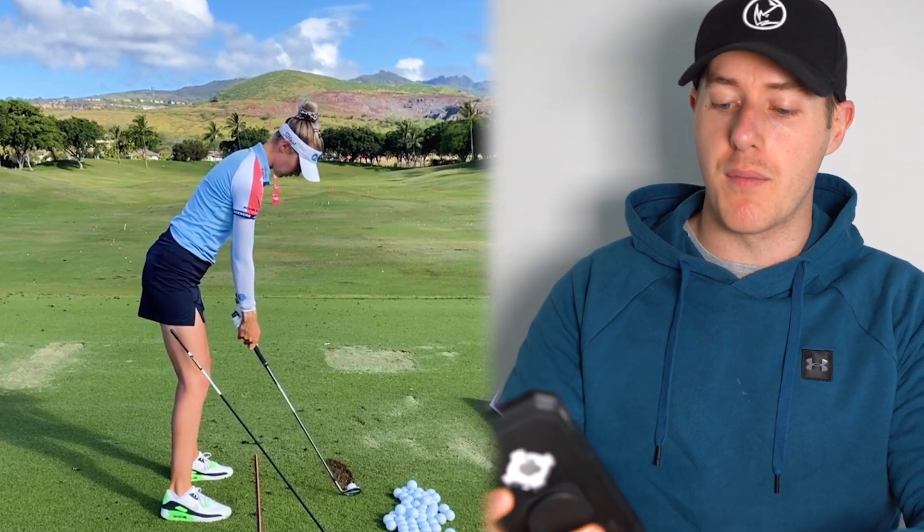Hey guys, what's up? Thank you so much for clicking on this video. Today we are taking a look at the golf swing of Nelly Korda, world number one women's golfer, just won the Olympic gold medal, has won three out of her last five starts, and has one of the most beautiful golf swings in the world. We're going to work our way up: first a wedge, then iron, three wood, front on swings, and finish up with the driver. Like this video, comment your thoughts down below, and make sure you're subscribed. Let's dive in.